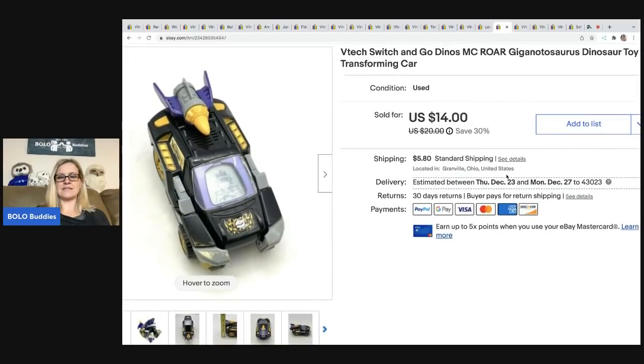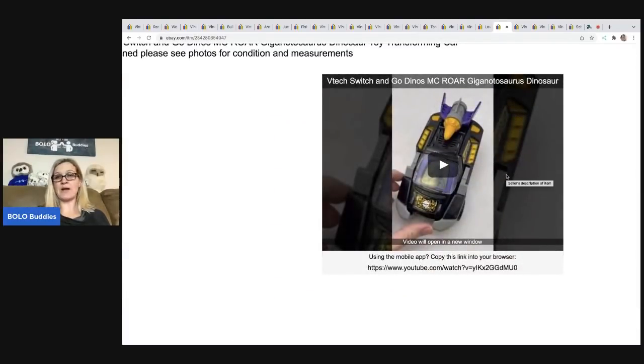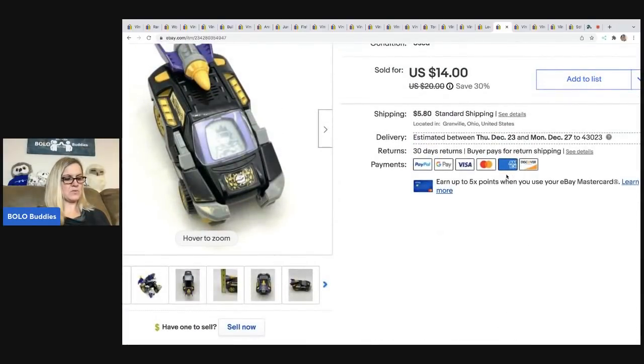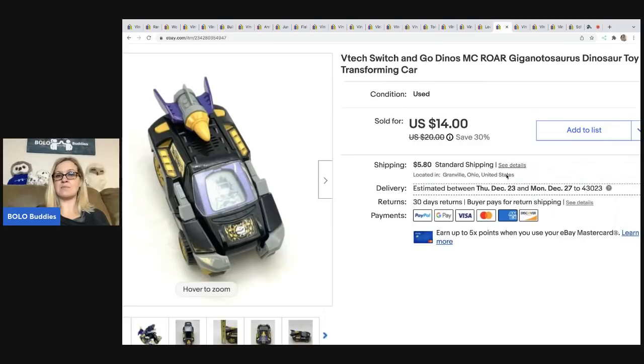Switch and Go Dinos — this is the MC Roar Gigantosaurus dinosaur transforming car. I have a video in the description that shows the buyer how this works. I sold this for $14 and the buyer was all in for $21.77. If you'd like to see how this works, I have a YouTube channel called Reseller Testing Bolo Products — you can go over there and see a lot of the items. If they have a function, I typically show how the item works and put it in the description of my video. I got it at a thrift store for $1.